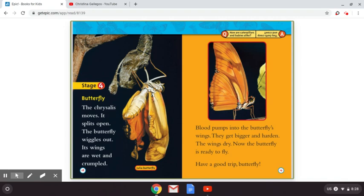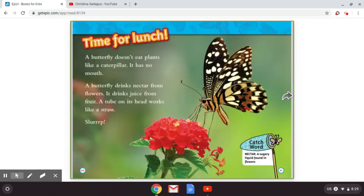And we have another question and answer: how are caterpillars and babies alike? Answer: they both creep and crawl. Time for lunch. A butterfly doesn't eat plants like a caterpillar — it has no mouth. A butterfly drinks nectar from flowers. It drinks juice from fruit. A tube on its head works like a straw. Slurp! And we have another catch word: nectar. Nectar is a sugary liquid found in flowers.